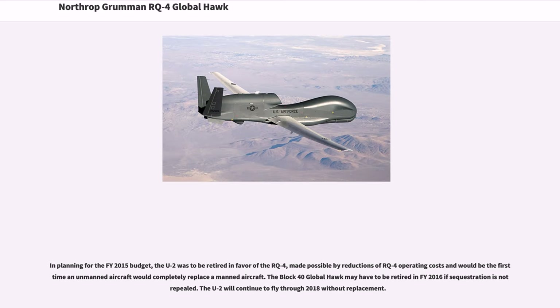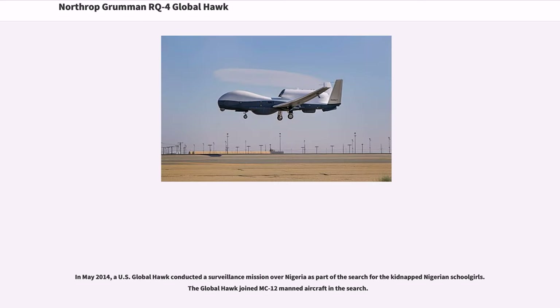In planning for the FY2015 budget, the U-2 is to be retired in favor of the RQ-4, made possible by reductions of RQ-4 operating costs, and would be the first time an unmanned aircraft would completely replace a manned aircraft. The U-2 will continue to fly through 2018 without replacement. In May 2014, a US Global Hawk conducted a surveillance mission over Nigeria as part of the search for the kidnapped Nigerian schoolgirls, joining MC-12 manned aircraft in the search.